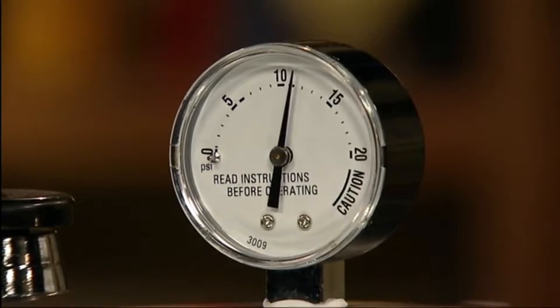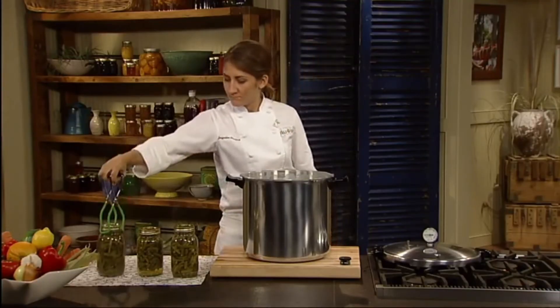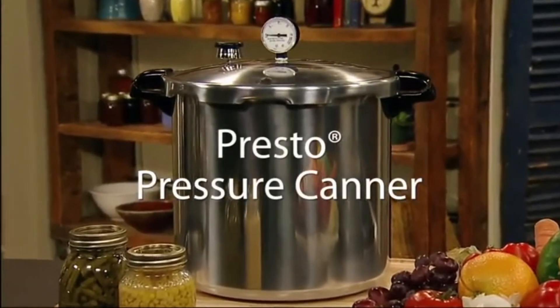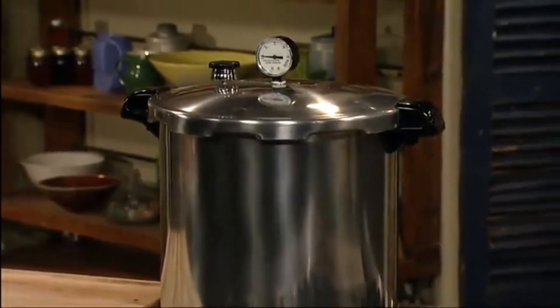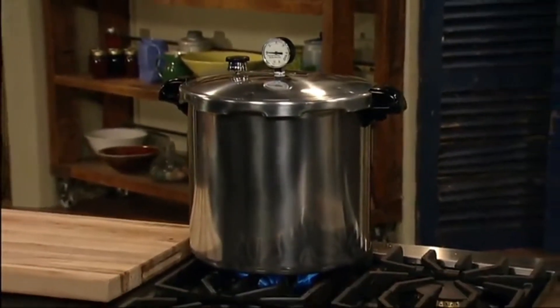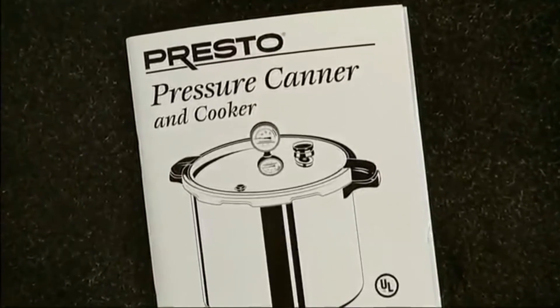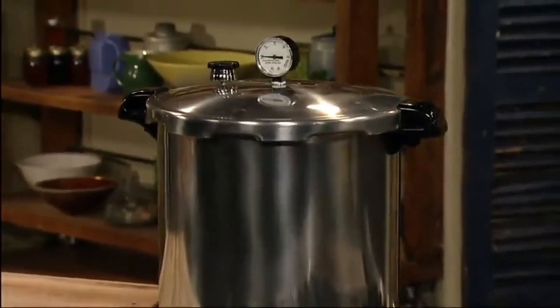Handy to use as a large-capacity pressure cooker for preparing meats, poultry, soups, desserts, and more. Made of durable heavy-gauge aluminum for long life and fast, even heating. Includes a cooking/canning rack and an easy-to-follow 80-page instruction and recipe book for canning and pressure cooking.